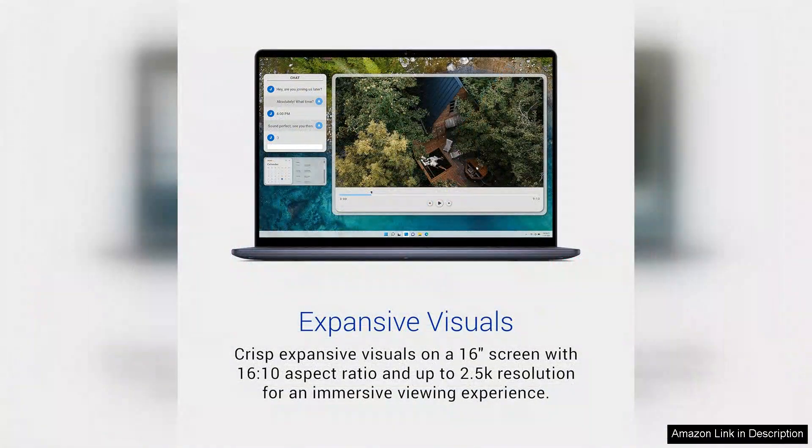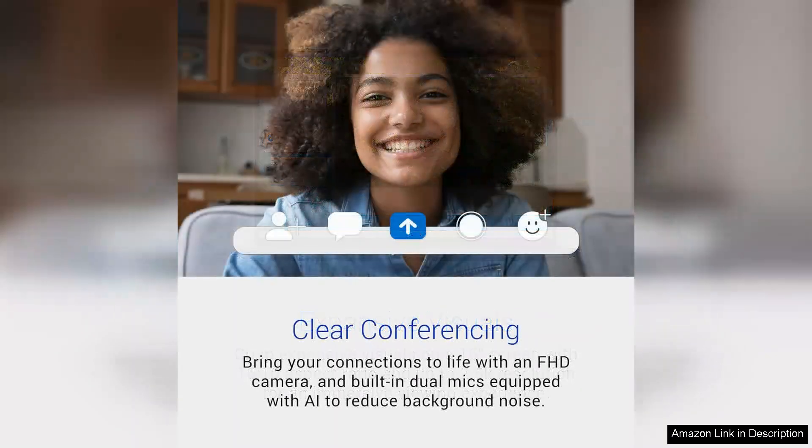One of its standout features is the 16.0-inch FHD+ (1920x1200) display, which offers vibrant colours and sharp visuals. The 16:10 aspect ratio enhances the viewing experience, providing extra vertical screen space.